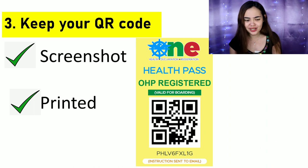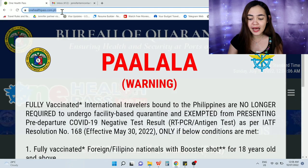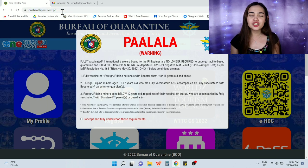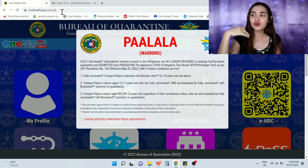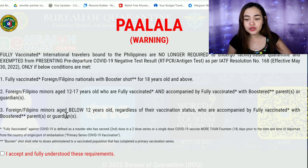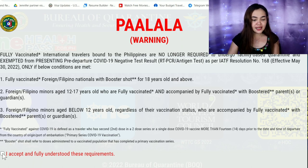Let me show you how to register. Go to onehealthpass.com.ph in Chrome or whatever browser you have. When you open the site, there is a warning mentioning those exempted from pre-departure testing: fully vaccinated nationals with at least one booster; foreign or Filipino minors aged 12–17 who are fully vaccinated and accompanied by a fully vaccinated and boosted parent or guardian; and foreign or Filipino minors aged 12 and below regardless of vaccination status, accompanied by a fully vaccinated boosted parent or guardian.